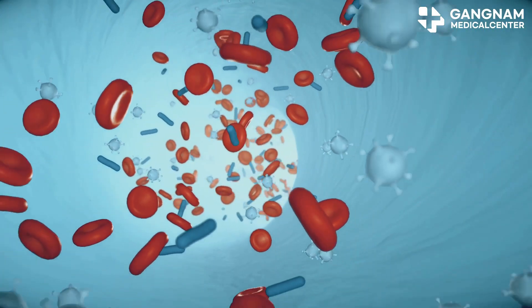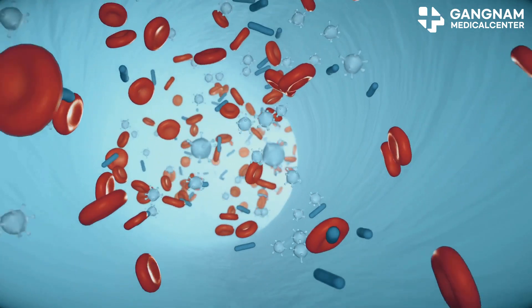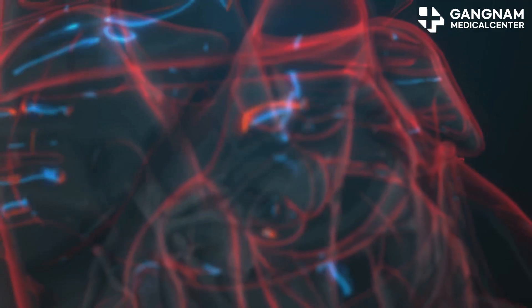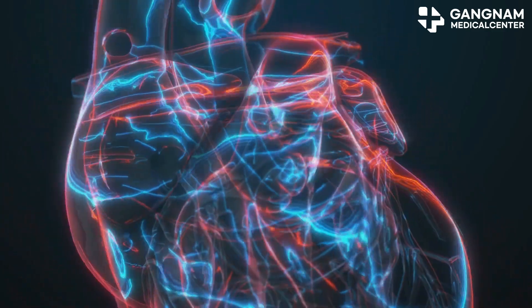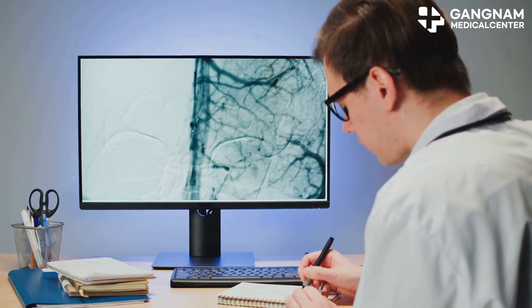NO even acts as an antioxidant, neutralizing pesky reactive oxygen species, or ROS. By doing this, it prevents oxidative stress, which can lead to more calcium deposits. Less oxidative stress means healthier arteries.